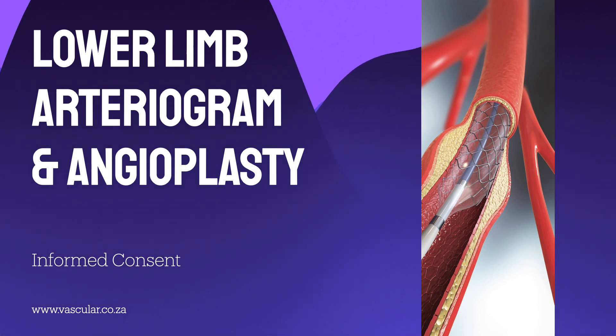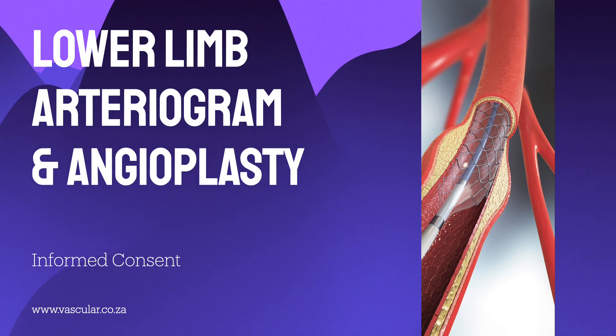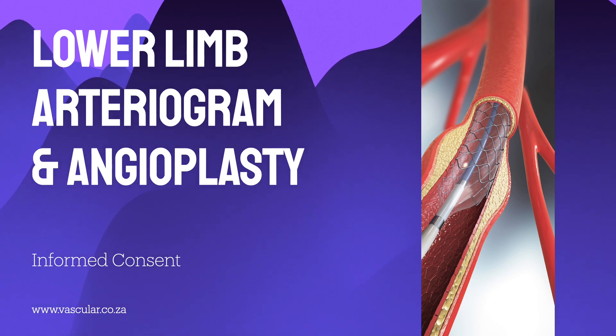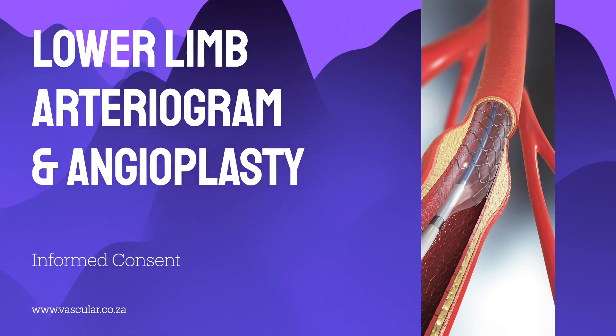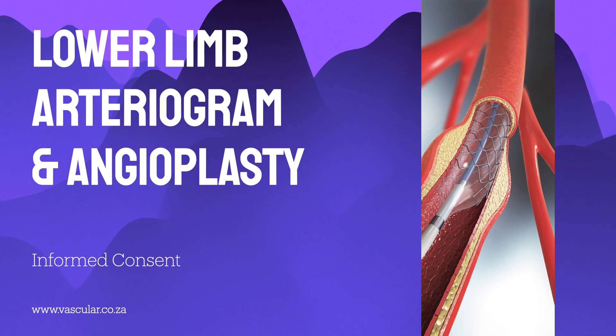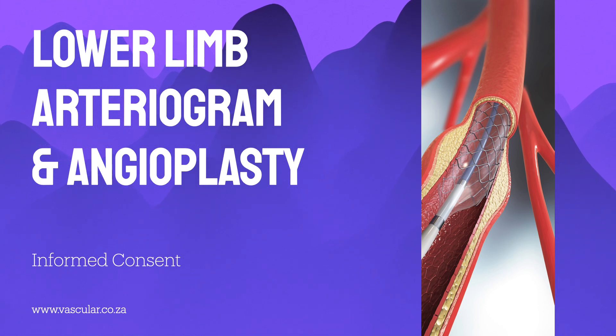Why would Clara's vascular surgeon suggest this look inside her arteries? There are several key signs, and they all point back to not enough blood getting through. Patients might need this if they've developed gangrene — tissue death because the blood supply is critically low — or rest pain, meaning significant leg pain even when just lying down. Other indications include non-healing ulcers, especially on the legs or feet, and limiting claudication: that pain you get in your legs when you walk that forces you to stop after maybe less than 200 meters. All these tell the doctor the arteries aren't delivering enough oxygen, significantly impacting daily life or risking tissue damage.